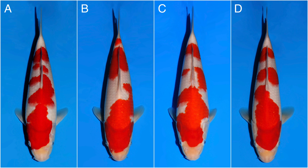To help you identify the Koi, we have added the letters A, B, C, and D.